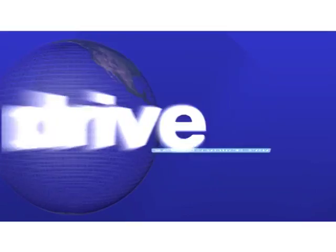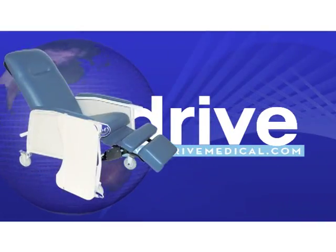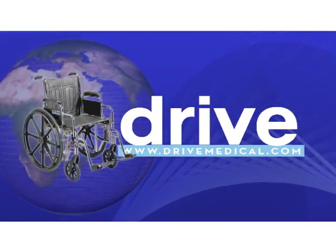DRIVE. We continue to deliver quality efficiently and economically. DRIVE.